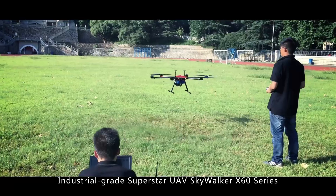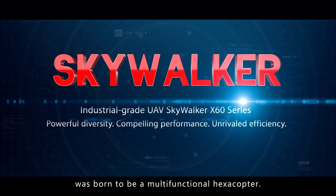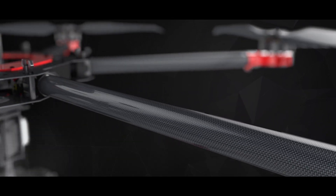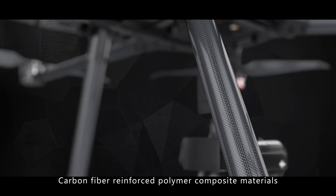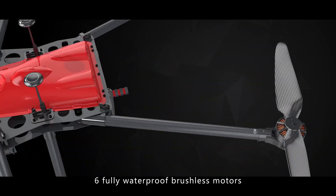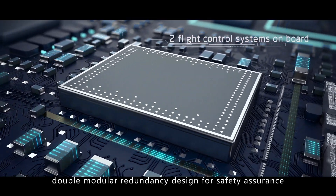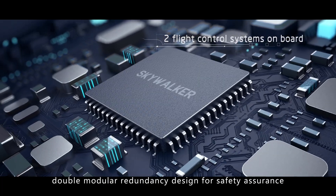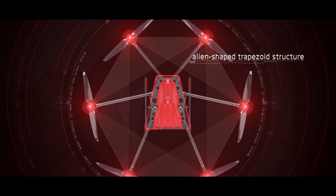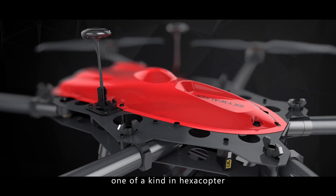Industrial-grade superstar UAV Skywalker X60 series was born to be a multifunctional hexacopter. Carbon fiber reinforced polymer composite materials make it rugged and durable. Six fully waterproof brushless motors allow it to withstand light rain. Two flight control systems on board with double modular redundancy design ensure safety. The semi-open modular structure and alien-shaped trapezoid structure with dual guide rail connections already support a variety of payloads, one of a kind in hexacopters.